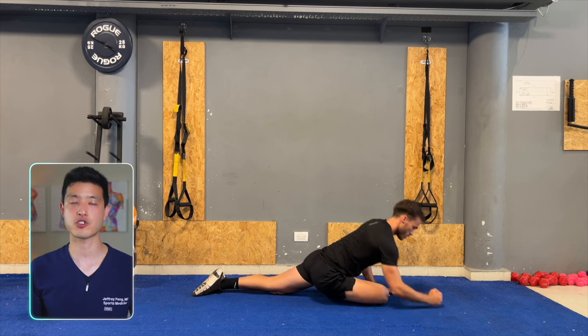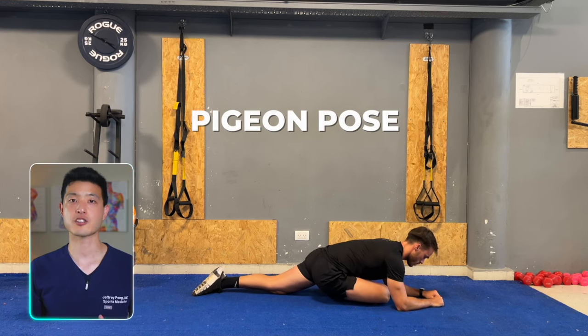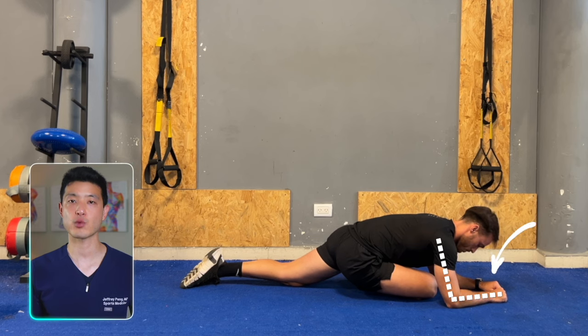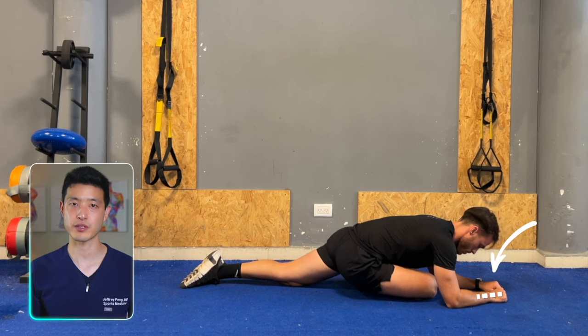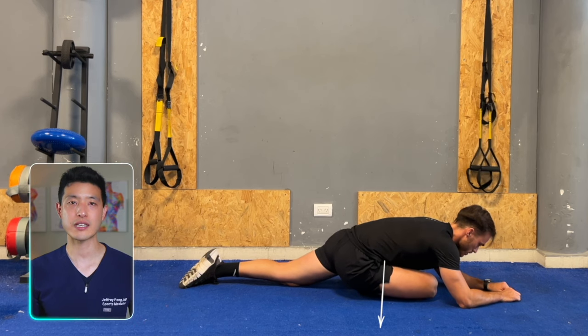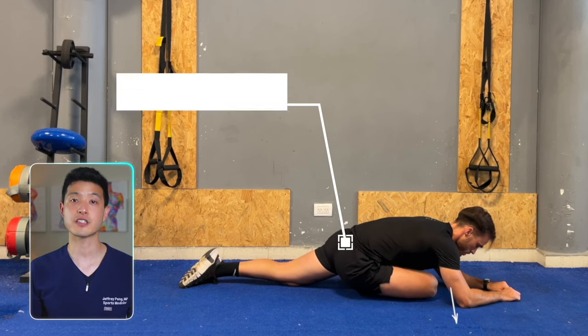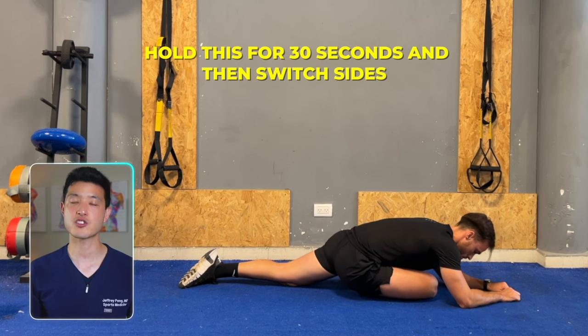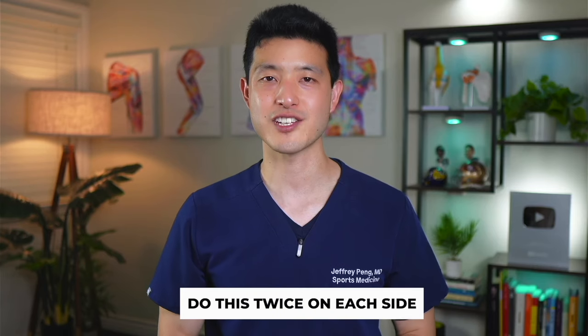Another highly effective glute stretch is the pigeon pose. Start on your hands and knees. Bring your right knee forward and bend it so that your right ankle is near your left hip. Keep your left leg straight behind you. Lean forward over your right leg and try to place your forearms on the floor. You should feel a stretch in the back part of your hips. Hold this for 30 seconds and then switch sides. Do this twice on each side.